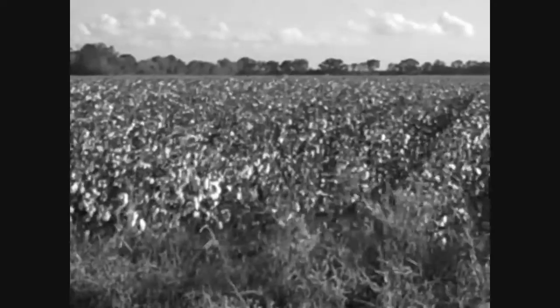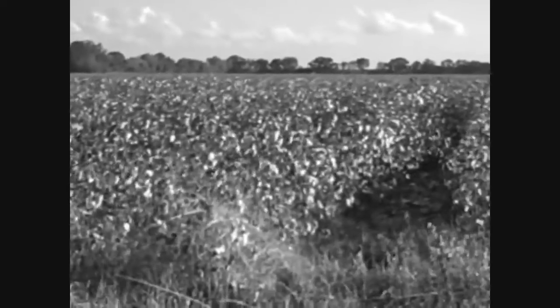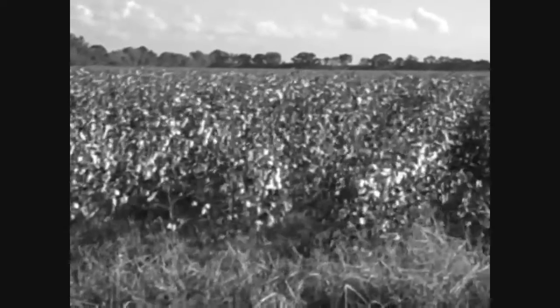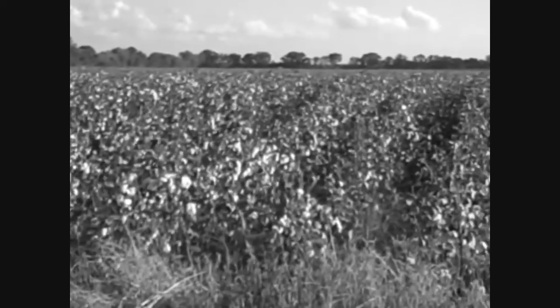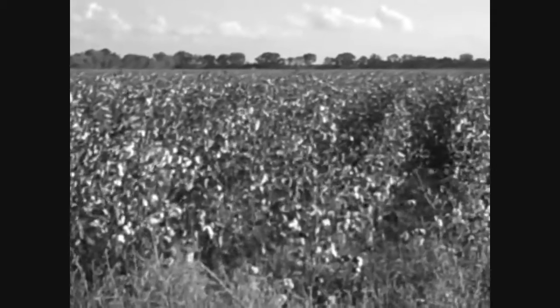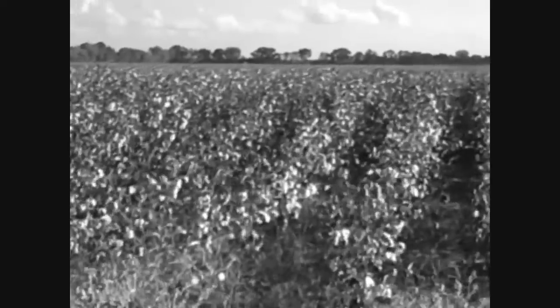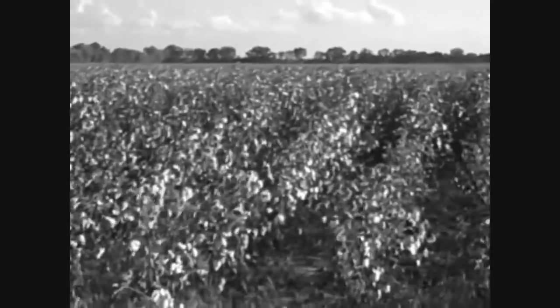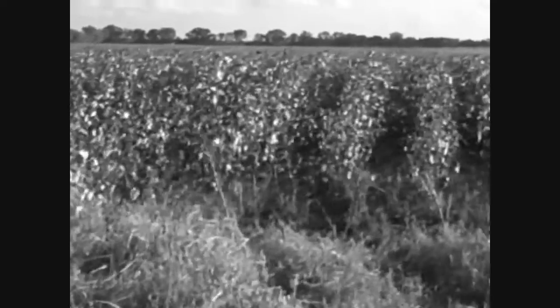You see, cotton was king in the South, and this tiny visitor had an appetite for cotton — a huge appetite for cotton. The boll weevil migrated from Mexico to Texas in the early 1900s, and then to other southern states by the end of the first decade.